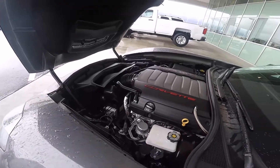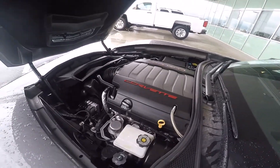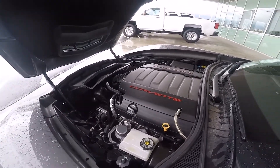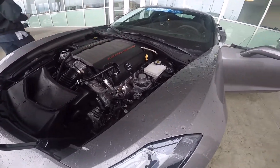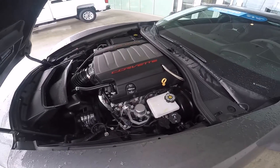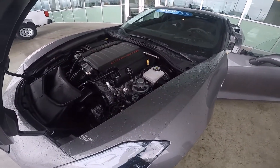Here we have Chevy's 6.2-liter naturally aspirated V8 routed through a 7-speed manual transmission. You can also get an 8-speed automatic transmission. This puts out 455 horsepower and 460 pound-feet of torque. In terms of fuel economy, you can get up to 16 around town and 25 on the interstate.